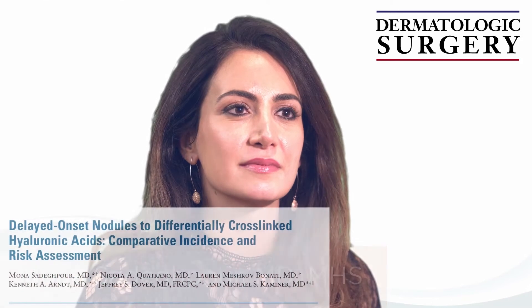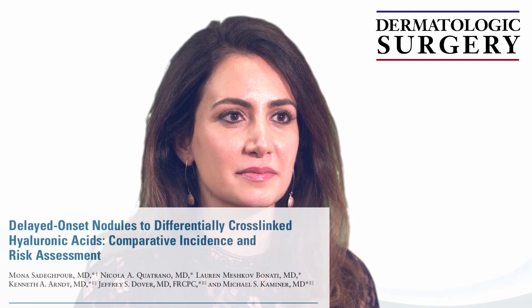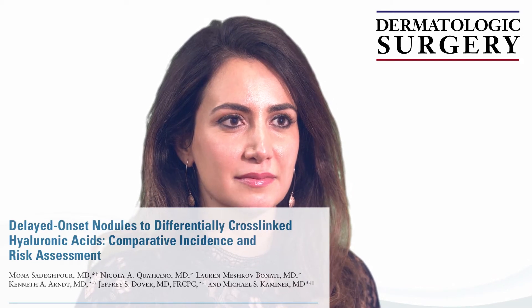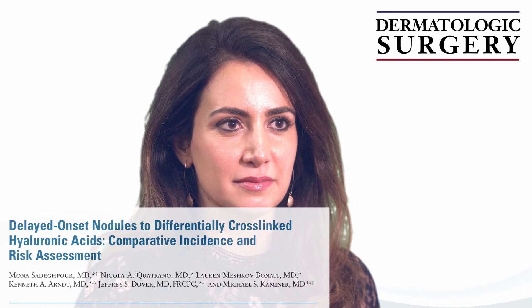Hi, it's Naomi Lawrence, and I'm here with Mona Sadapour, and we are discussing her article on delayed onset nodules to differentially cross-linked hyaluronic acids, comparative incidence and risk assessment.